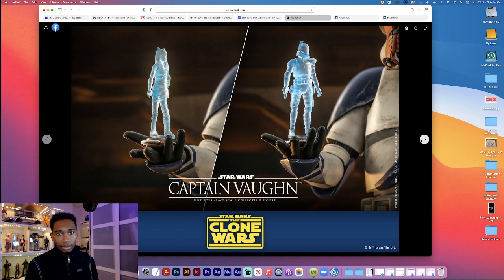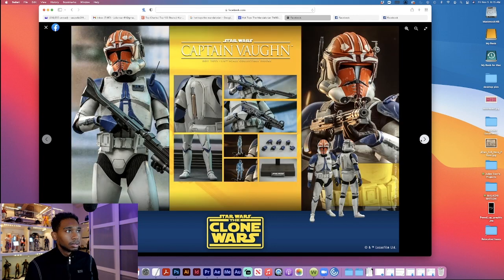Holograms of Ahsoka and Rex — Ahsoka, give us Ahsoka please Hot Toys, I'm serious. Here's everything that comes with Vaughn: you get a backpack, the standard clone trooper weapons, some hands, and some holograms. The holograms stay in the box but they're good to pose up with. The figure looks great overall.